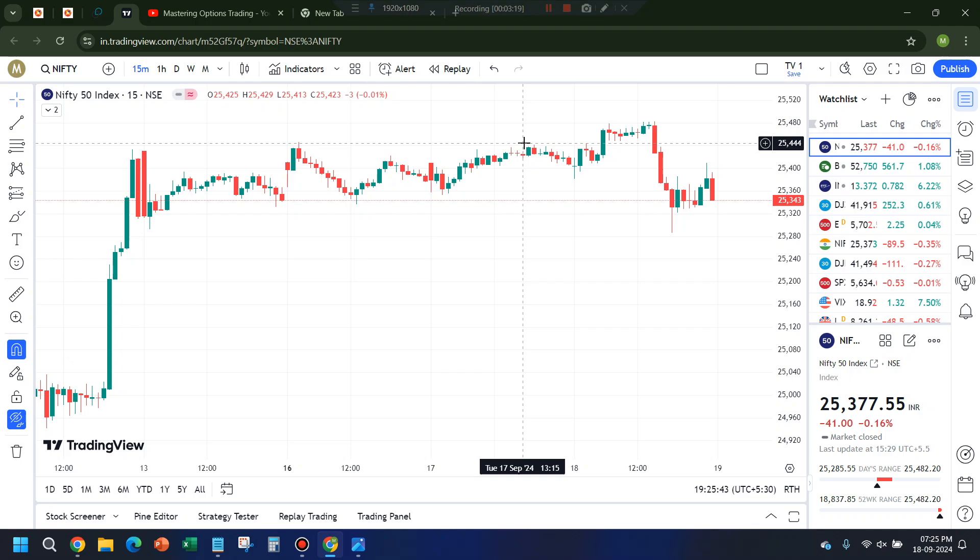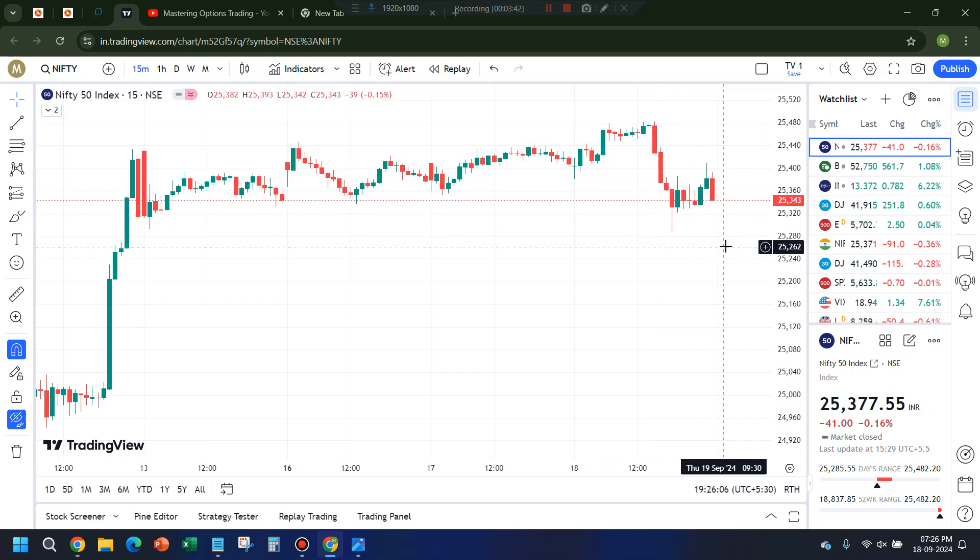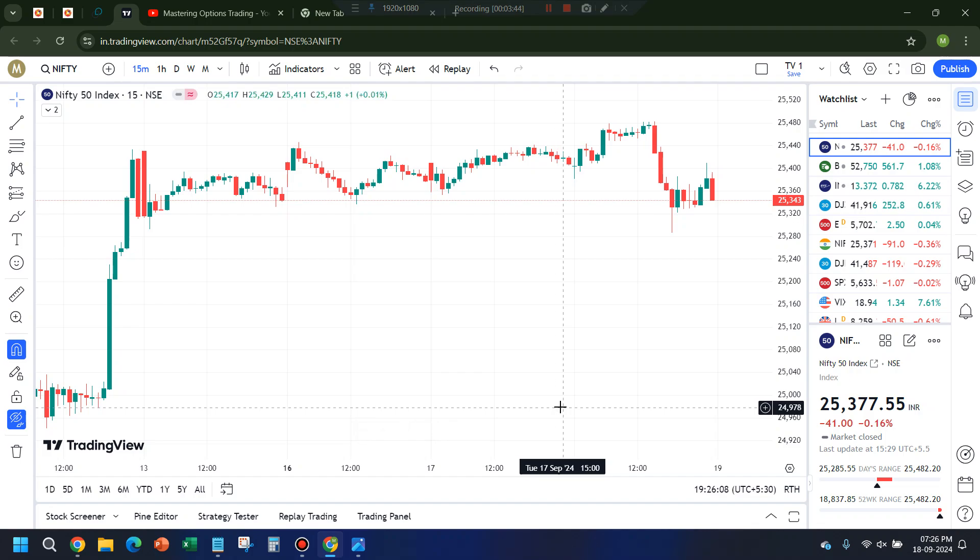Now the 25,400 calls that I had shorted — the update is I'm still holding those. Although I said that if it starts to close above 25,450 I will take a stop loss, looking at the completely sideways price action I was not confident of an up move, so I held that position strongly. Nothing much changed — I'm still holding the 25,400 calls short.